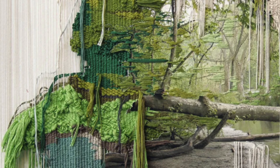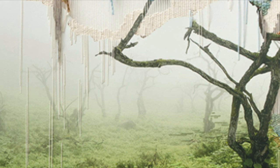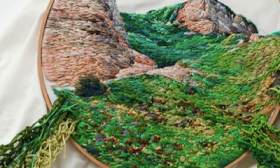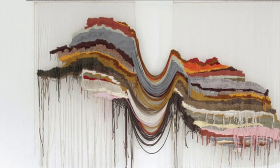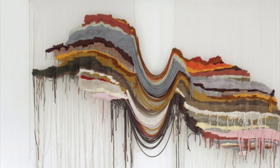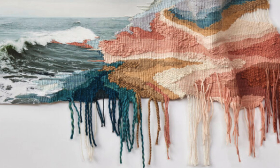Anna Teresa Barbosa is a remarkable textile artist whose work seamlessly fuses traditional craftsmanship with contemporary concepts. Her unique approach to textile art captivates viewers with its intricacy, attention to detail and thought-provoking themes. Barbosa's artwork draws inspiration from her Portuguese roots, incorporating traditional Portuguese embroidery techniques into her pieces. She uses textiles as a medium for storytelling, infusing her works with personal and collective narratives.